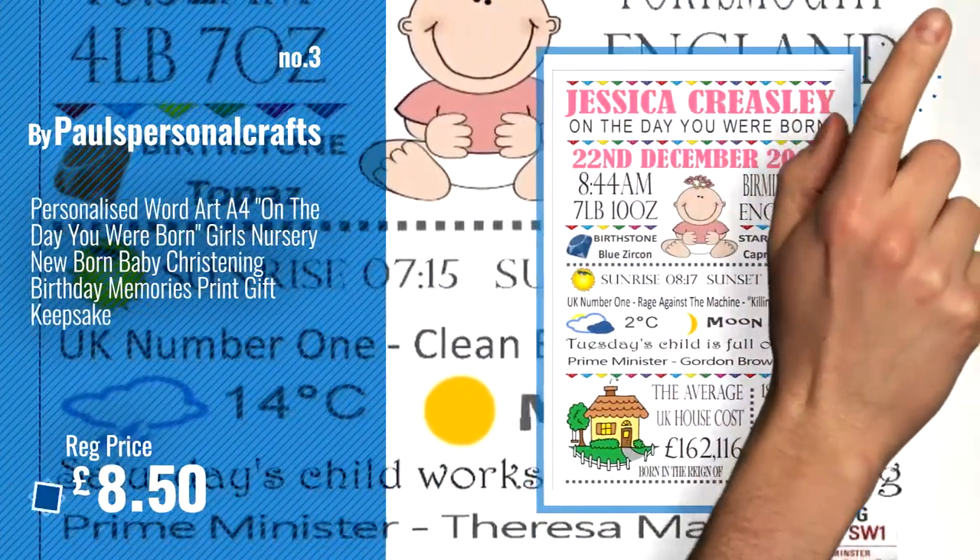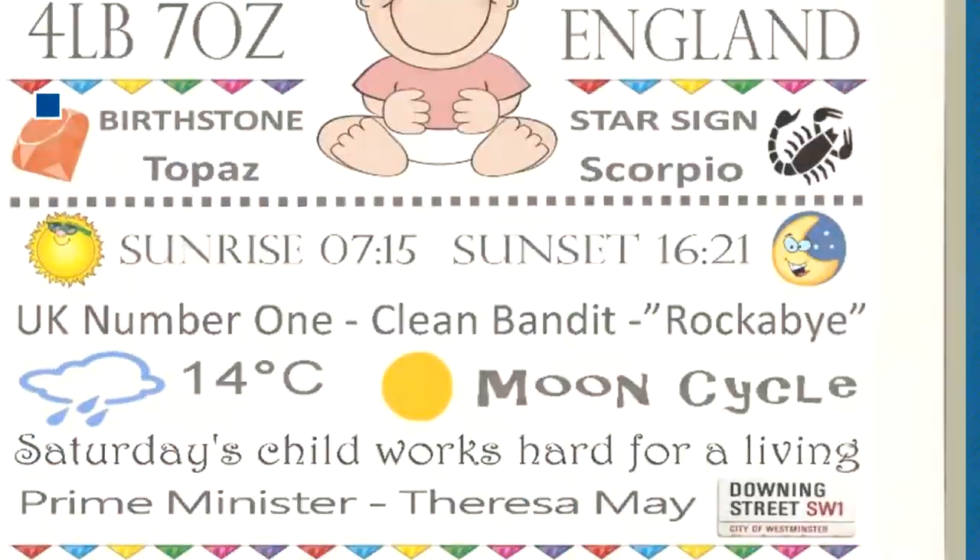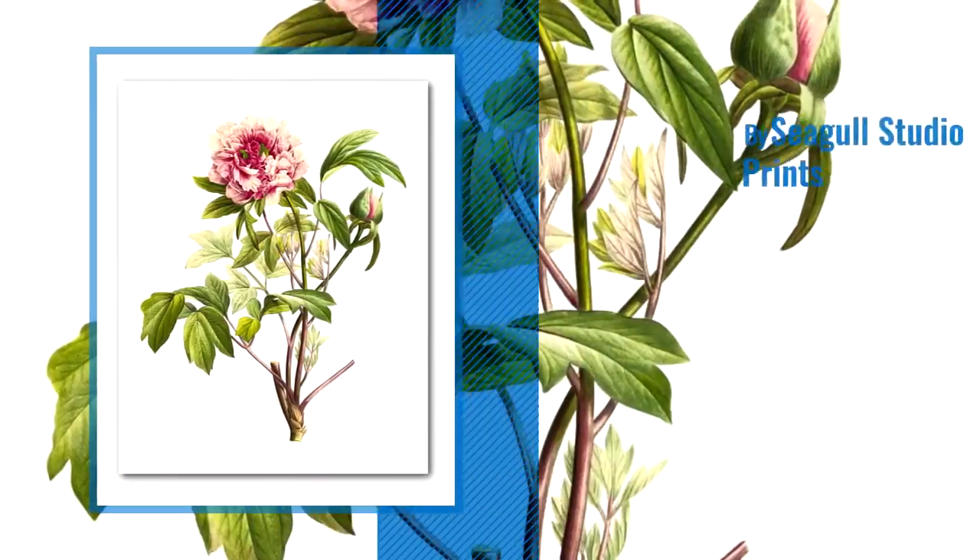For more info and great handmade prints, just click this circle. Number 4, by Seagull Studio Prints.